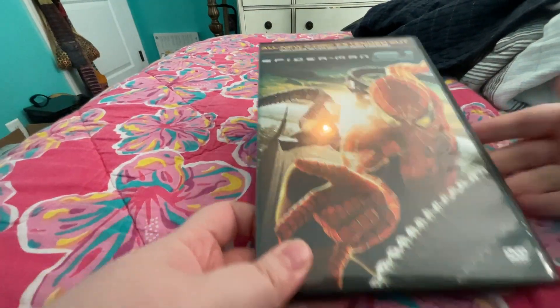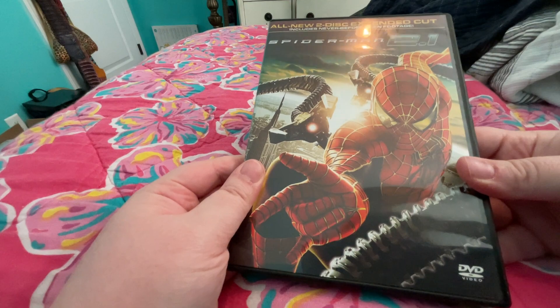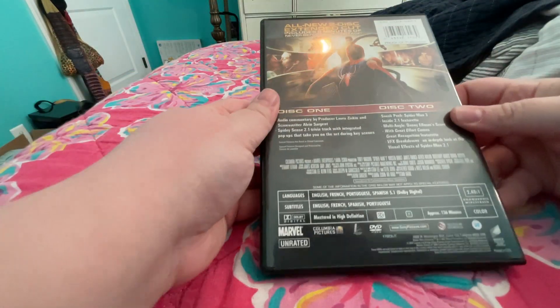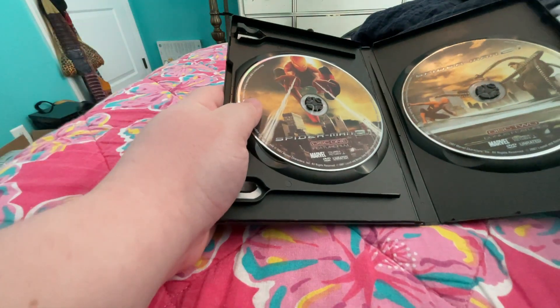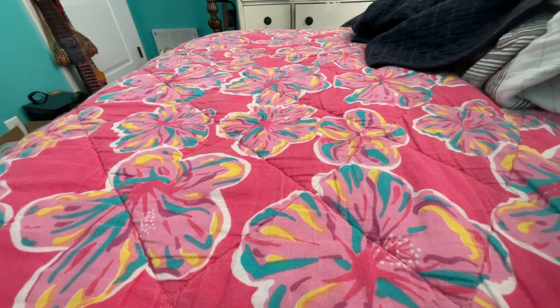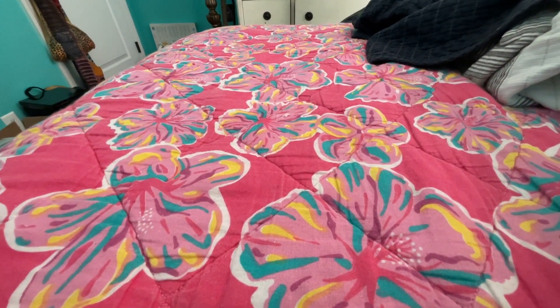Then another one of Spider-Man 2.1, Disc 1 and Disc 2. Thanks for watching, I'll do part three soon, bye.